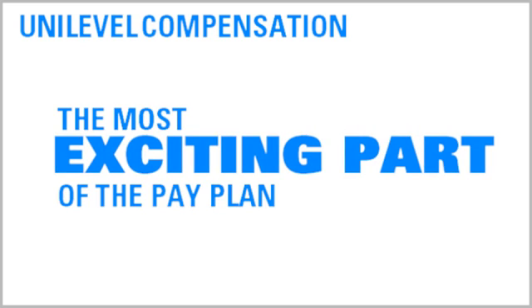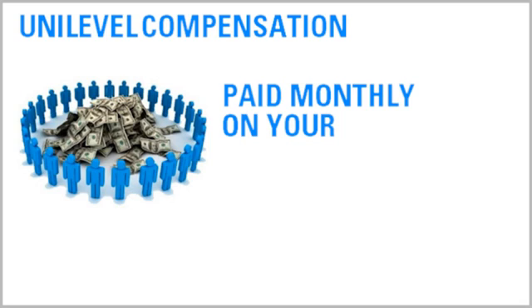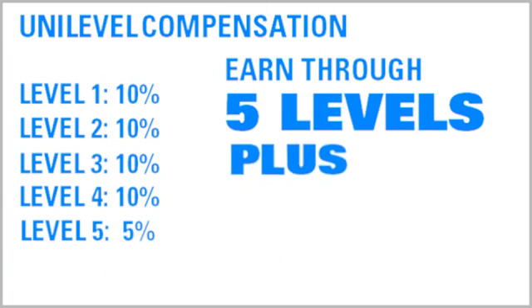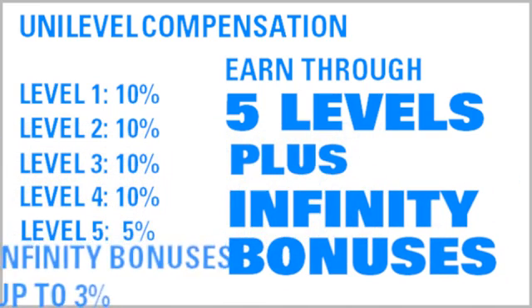Option four: residual unilevel compensation. Our unilevel compensation plan is the most exciting part of the pay plan, and it's where all the big money will be made. This is where you earn that residual income that comes in month after month after month. These commissions are paid monthly and are based on the sales volume generated by your entire network of referred distributors for that given month. You can earn monthly residual commissions through five levels of distributor referrals, plus infinity bonuses of up to 3% for any distributors that fall on your sixth level or below.